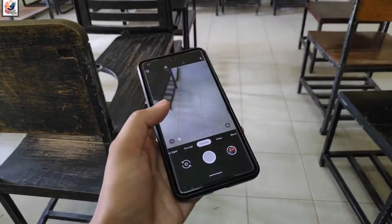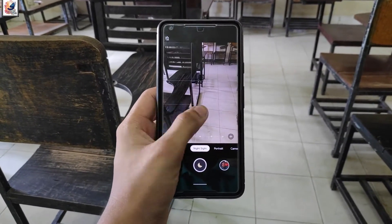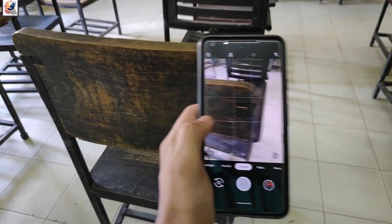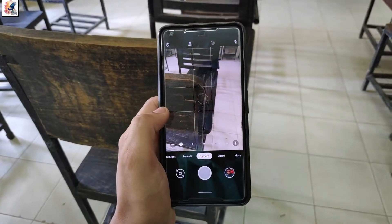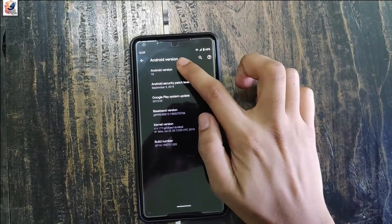After Android 10, I also got another camera update. This update makes the camera focus on subjects very fast. You can also play around with your Android 10 and it looks like this.